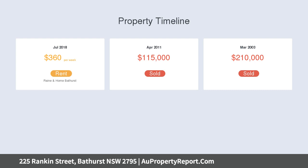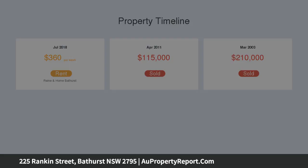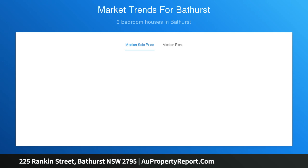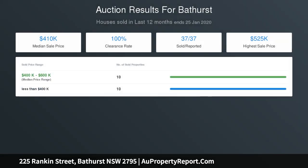Features include open plan kitchen, dining and living area, modernized kitchen with gas cooking, three generously sized bedrooms with built-in wardrobes, two split systems for heating and cooling, external window awnings, spacious entertaining area, fully enclosed established rear yard with double garage, short walk to the heart of town, walking distance to both primary and secondary schools.